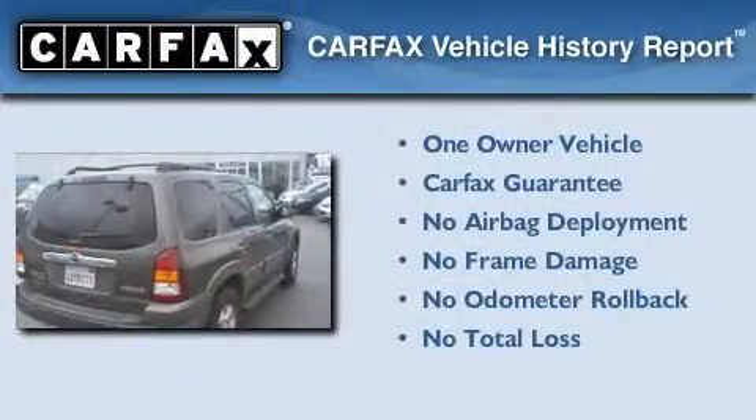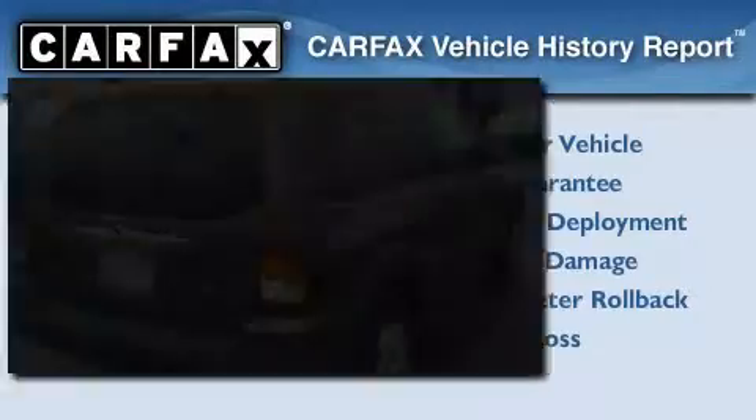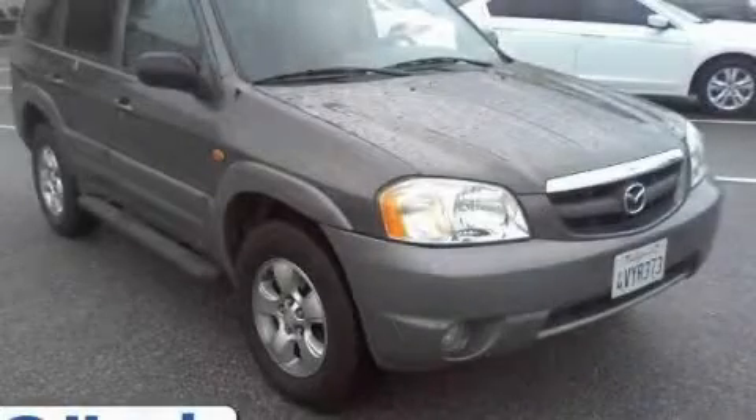This Mazda has had only one owner, and it qualifies for the Carfax Buyback Guarantee. Contact us today to arrange your test drive.